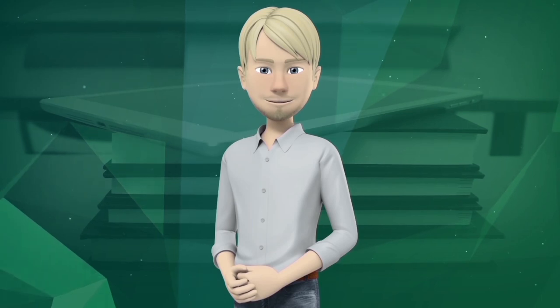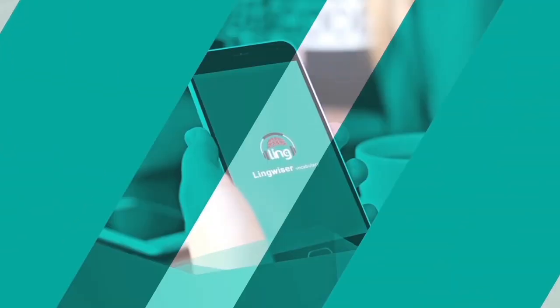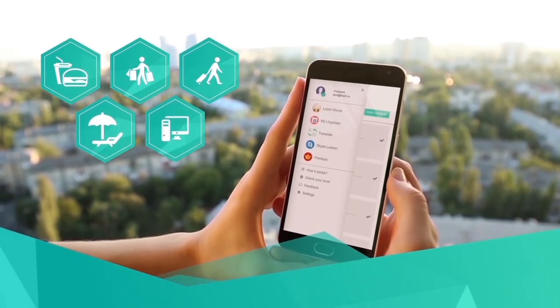It is an excellent supplementary app for memorizing vocabulary. The app contains more than 100 topics of vocabulary and useful phrases in such areas as food and drinks, shopping, traveling, holiday, computer terminology, and many others.